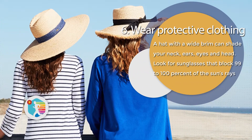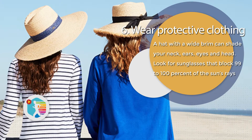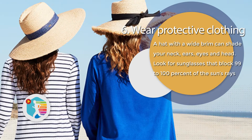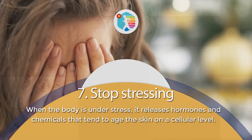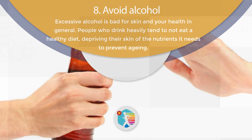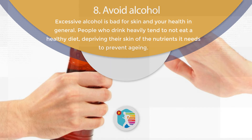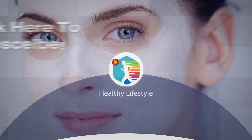6. Wear Protective Clothing. A hat with a wide brim can shade your neck, ears, eyes, and head. Look for sunglasses that block 99 to 100% of the sun's rays. 7. Stop Stressing. When the body is under stress, it releases hormones and chemicals that tend to age the skin on a cellular level. 8. Avoid Alcohol. Excessive alcohol is bad for your skin and your health in general. People who drink heavily tend to not eat a healthy diet, depriving their skin of the nutrients it needs to prevent aging.